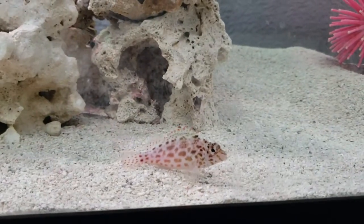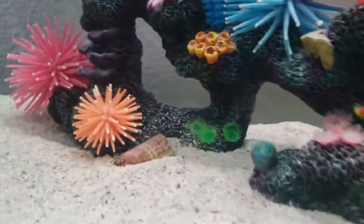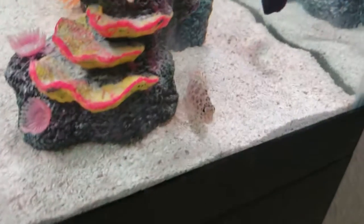Is there a falco hawkfish? That's Lionel. He kind of resembles a lionfish, so we call him Lionel.